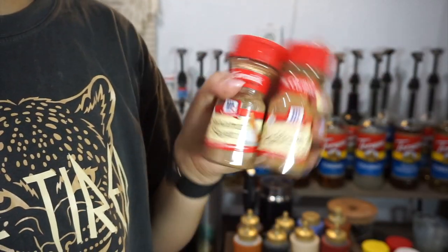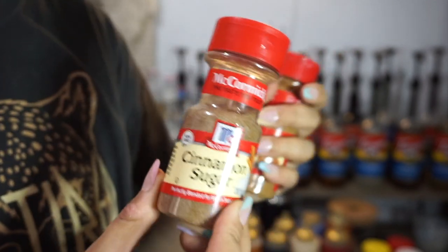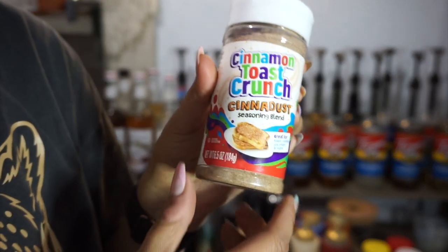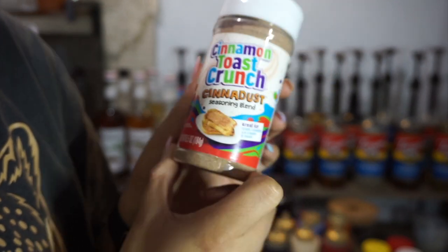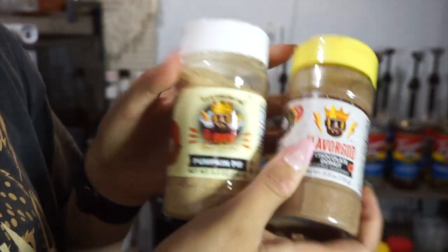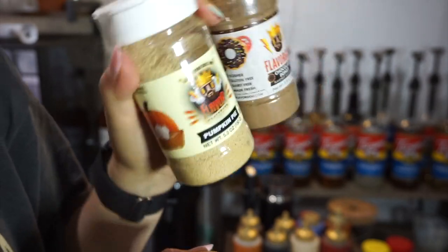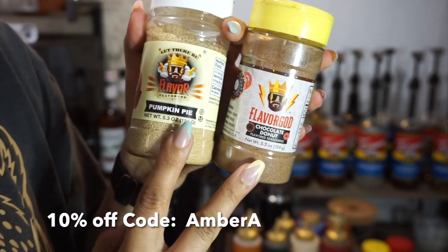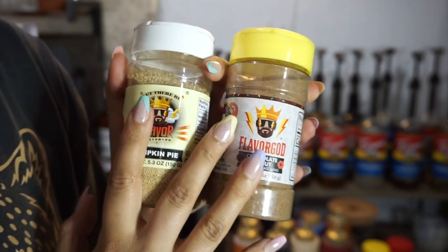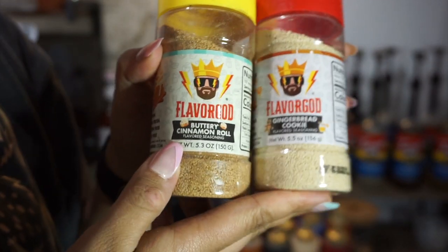This isn't a sauce or syrup, but I want to show the seasonings and spices I use on top of my coffee. Cinnamon sugar is amazing on hot coffee, and of course regular cinnamon. I just picked up a cinnamon toast crunch seasoning — like what?! I'm super excited to try it. I've also been getting into Flavor God seasonings — they're gluten-free, dairy-free, and made fresh. I have a discount code for you guys. We've got pumpkin pie, chocolate donut, gingerbread cookie, and buttery cinnamon roll flavors.